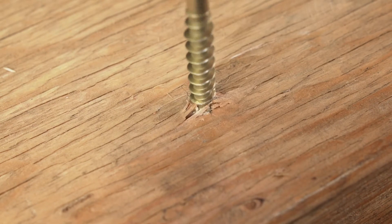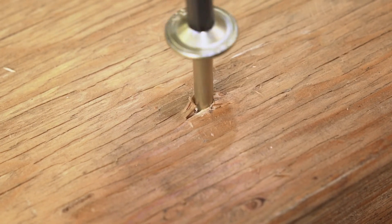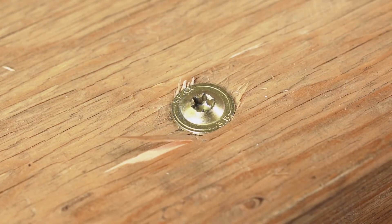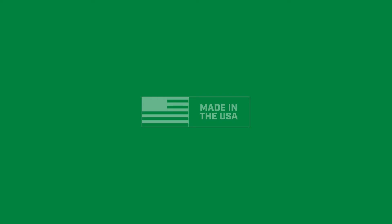For rigorous testing, unmatched strength, and lasting confidence in every structural connection, PowerLags set the bar. Plus, they're made right here in the heart of America. Choose SPAX to amplify your craft.